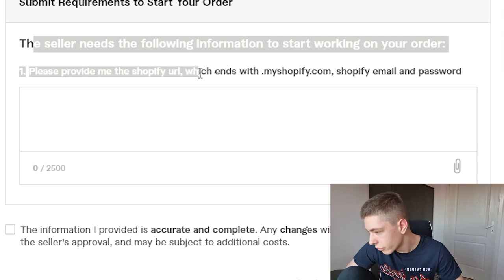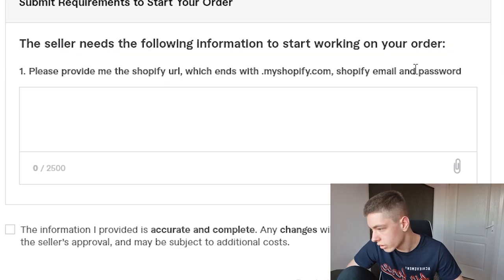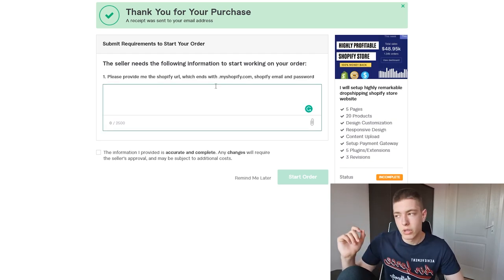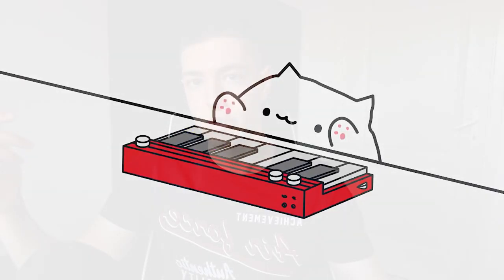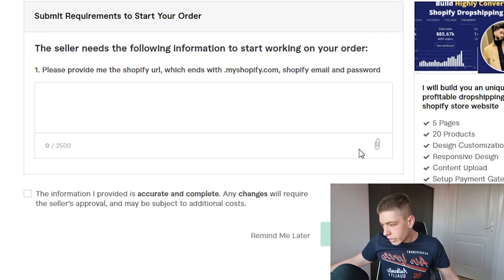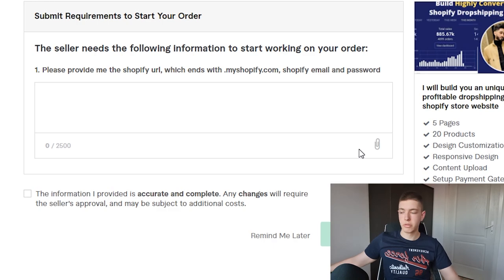We need to submit the Shopify URL, so I need to set up the store first. I'll start the trial, submit all the info, and do the same for the other two stores. The next time you see me, the stores will be done.